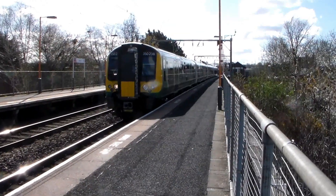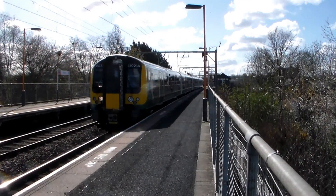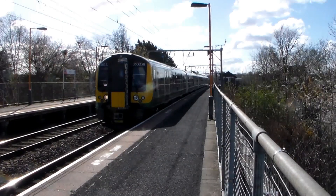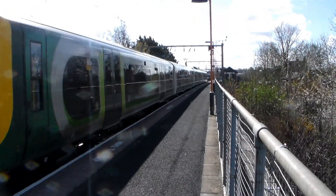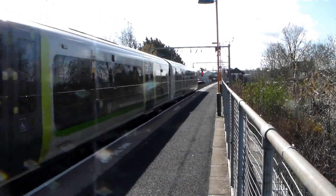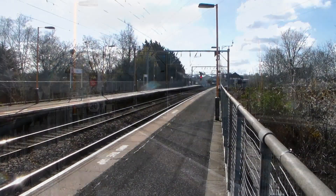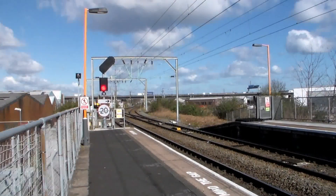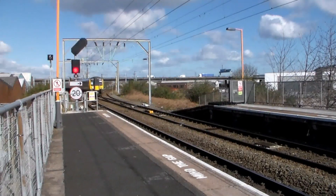Next to depart for West Midlands Railway is 350-238, working the 10:05 West Midlands Railway service from Wolverhampton to Walsall. And poking its nose around the corner, 350-231, working the 10:20 West Midlands Railway service from Walsall to Birmingham New Street.